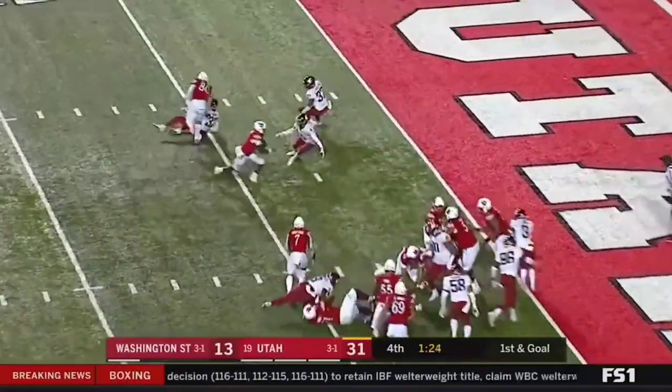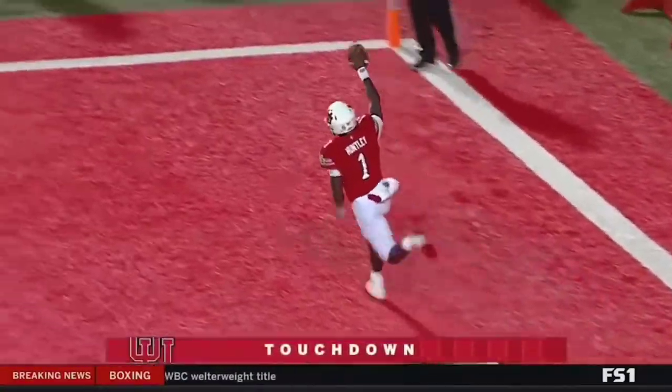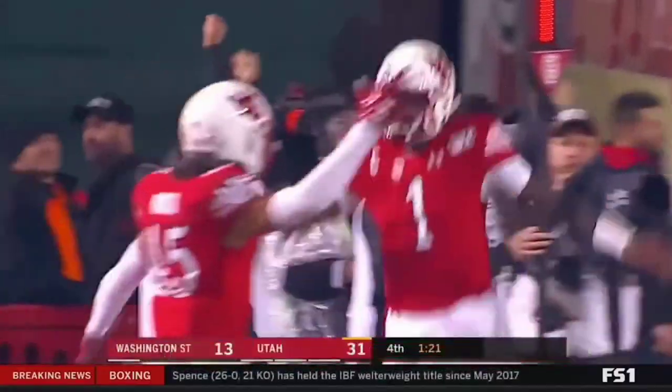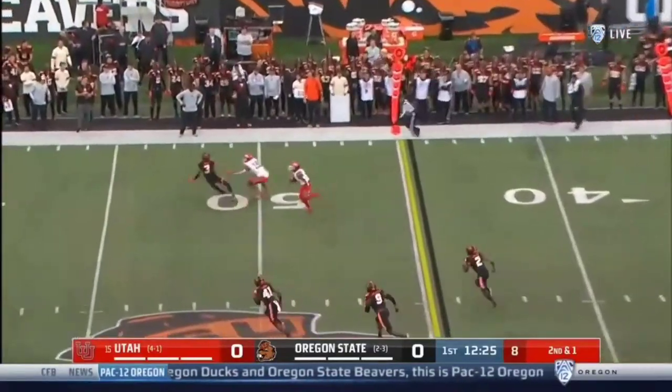It's kept by Huntley — makes the cut back into the end zone. Touchdown! What a beautiful cut by Tyler Huntley. And they swing it out to the right to Derrick Vickers.